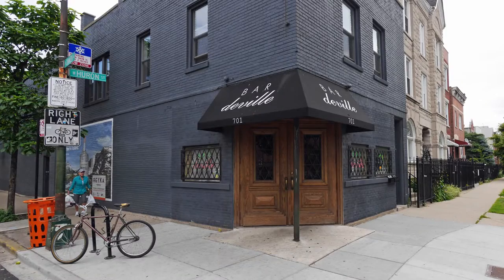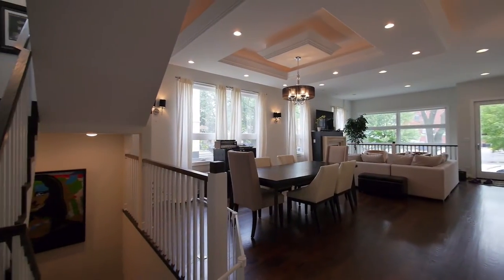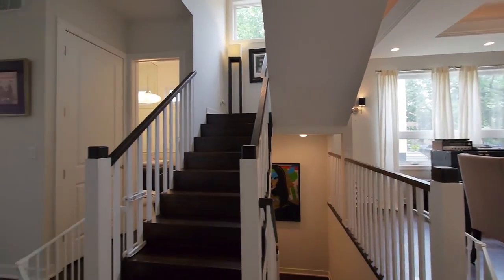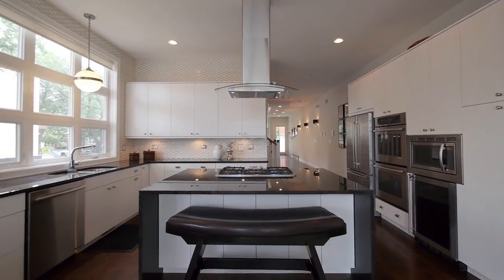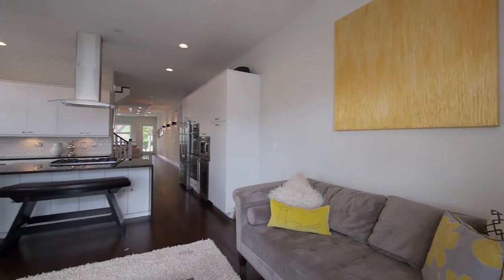We have a lot of new bars and restaurants coming in. On the main floor we have a beautiful living room and dining room — absolutely great space — and then a transition to a beautiful kitchen. Sunny, with a ton of light in this house. It's a very bright home.